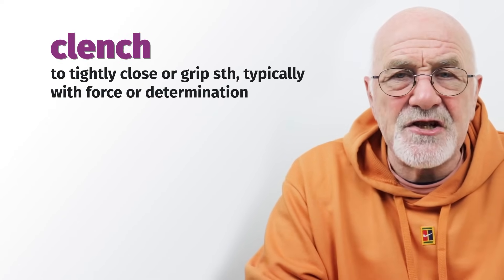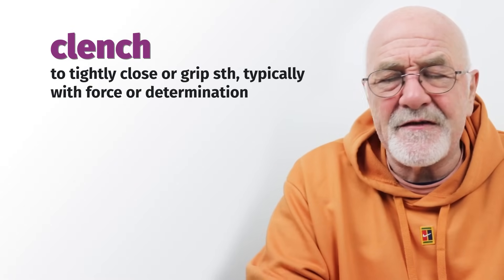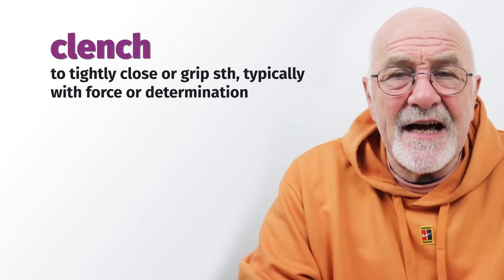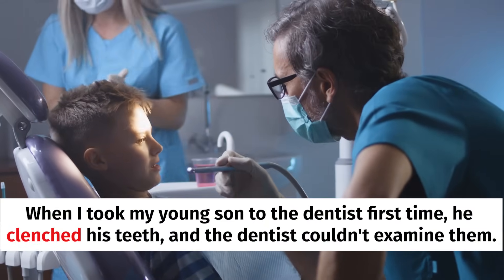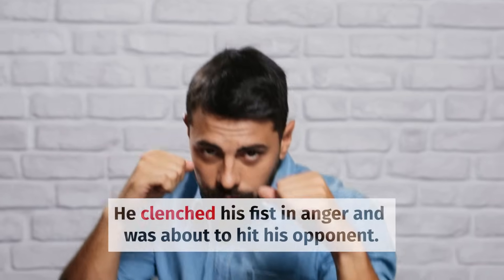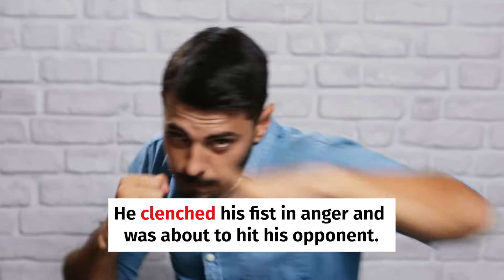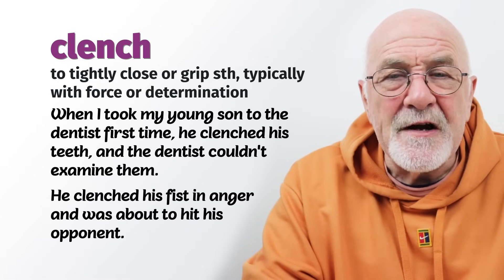To clench — we can clench our fists or clench our teeth. To make a fist as if you were going to punch somebody, or to clench your teeth tight so you can't open your mouth. When I took my young son to the dentist for the first time, he clenched his teeth so tightly the dentist couldn't examine them. And he clenched his fist in anger and was going to hit his opponent. He spoke through clenched teeth.